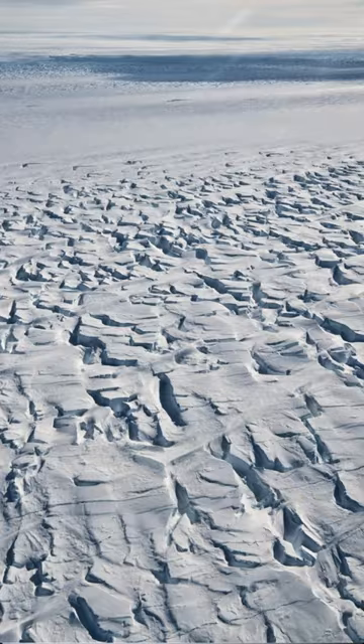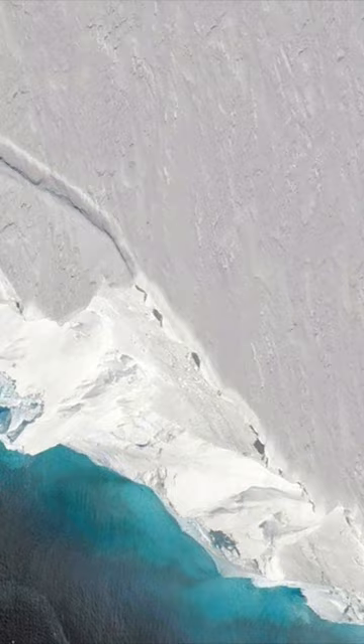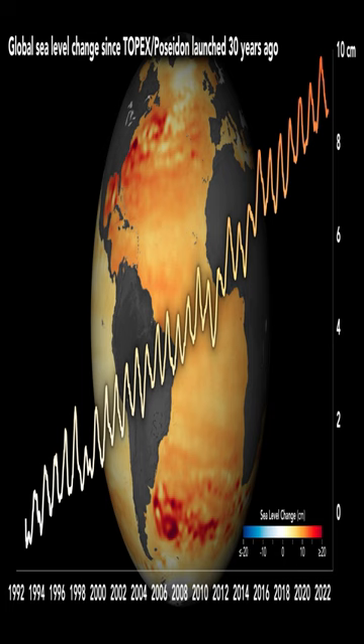The glacier, which is about the size of Florida, has an ice shelf that acts as a crucial defense against sea level rise. But this shelf is highly vulnerable to the warming ocean temperatures.